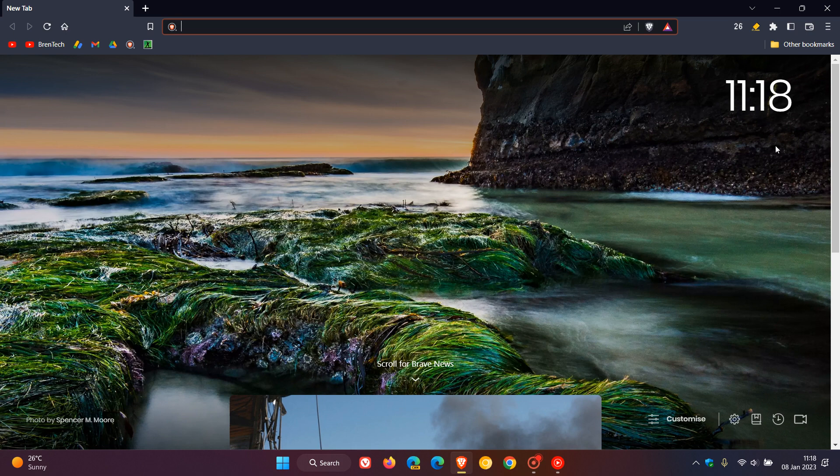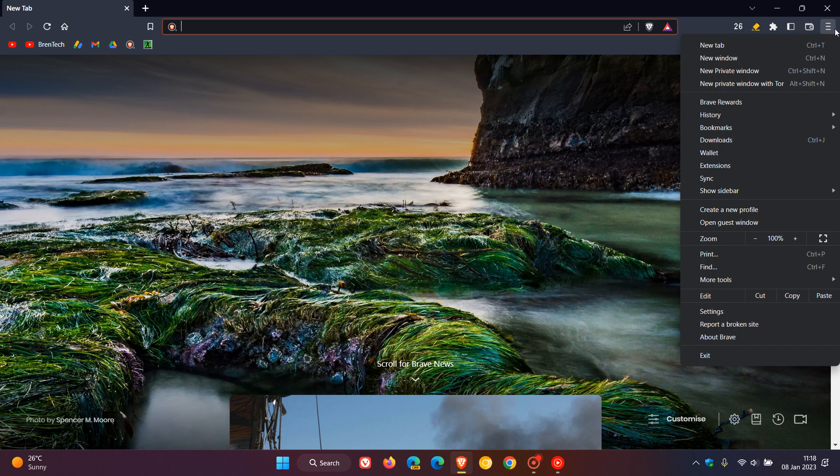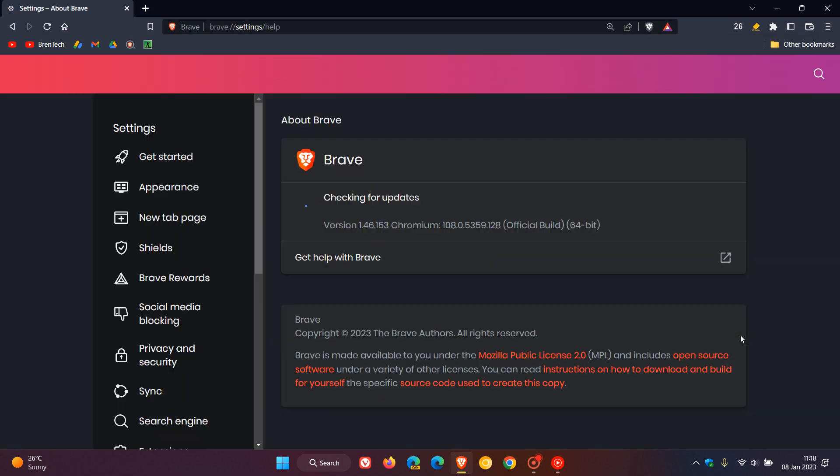So if you haven't noticed yet, just head up to your menu in the top right and click on About Brave. This process will force and update your browser to the latest build.